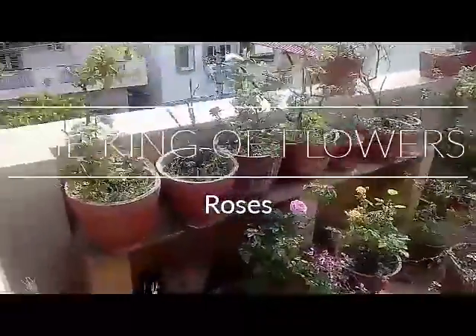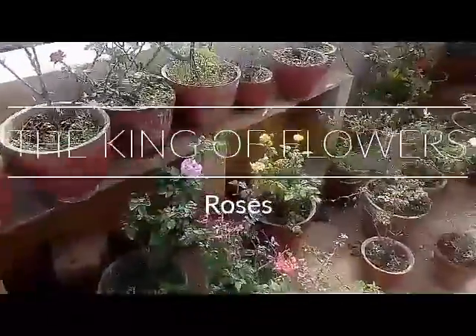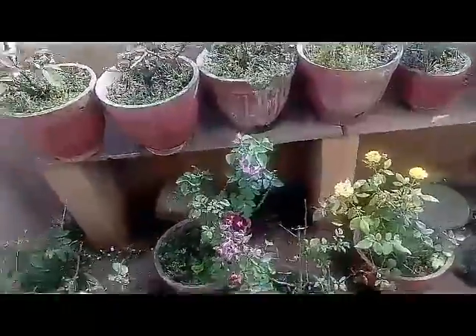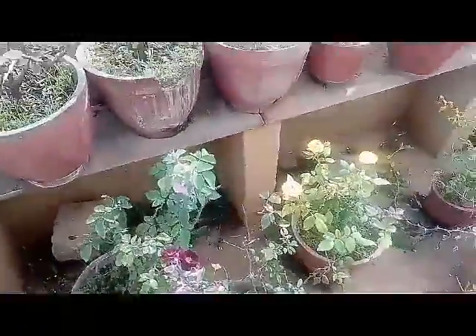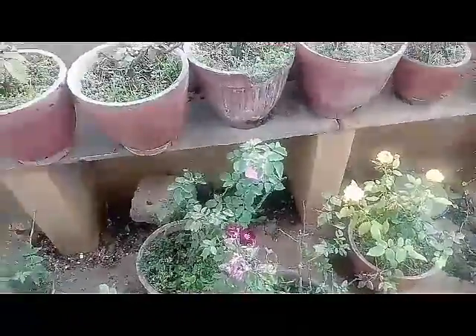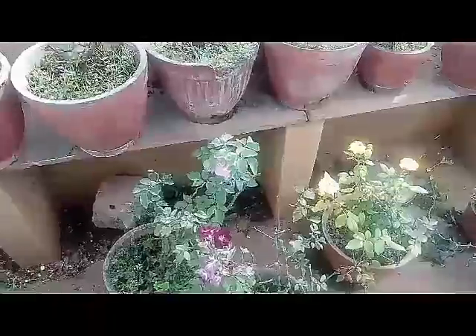Hello everyone, welcome to Urbanscape Bangalore. In today's episode we will be learning about fragrant roses. There are different kinds of roses — roses that are non-fragrant and some that are fragrant. I'll show you how to identify the fragrant ones from the non-fragrant ones. Here I have an example of a good fragrant plant.